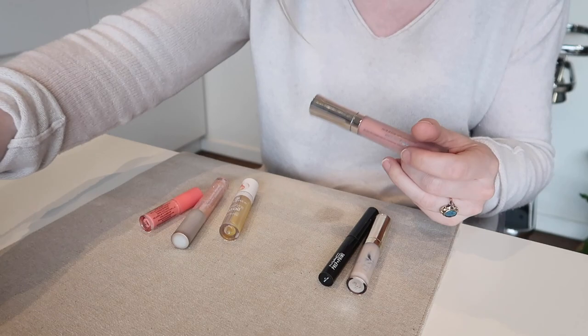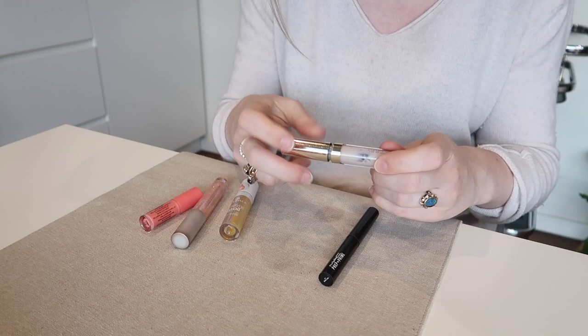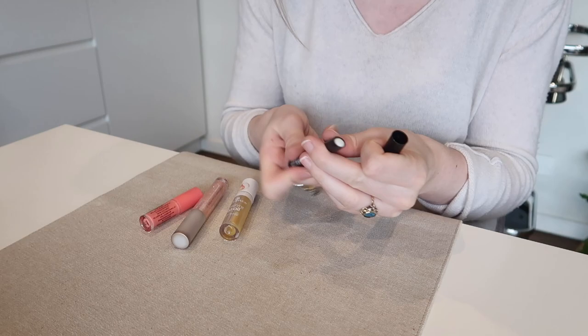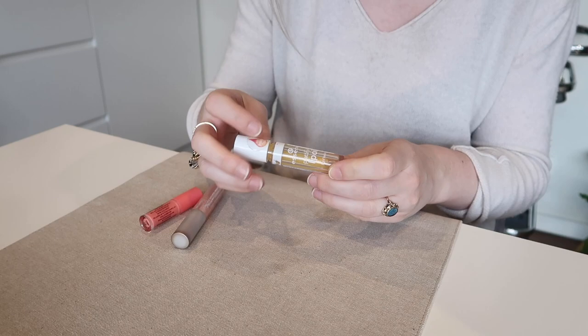I will keep my Buxom White Russian lip gloss. I think I'll get rid of this little one though because it's quite old and I've got the full size now. I'll get rid of this By Terry Baume de Rose liquid — I much prefer the pot formula and this has been open quite a while and it's actually looking a bit gross. I think I'll get rid of this MAC Prep and Prime lip primer because it's such an extra step that I never use.